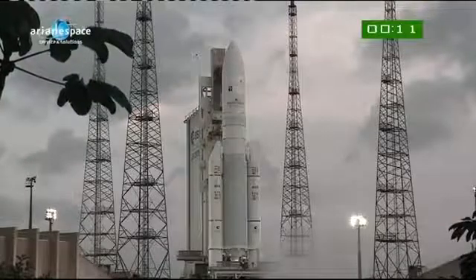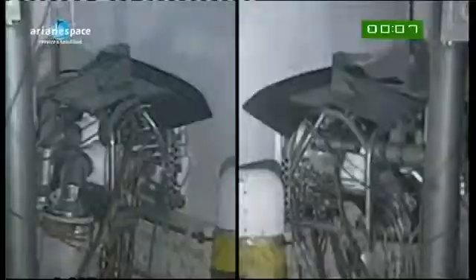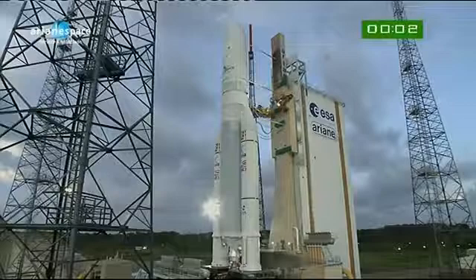Attention for the final countdown. 10, 9, 8, 7, 6, 5, 4, 3, 2, 1.